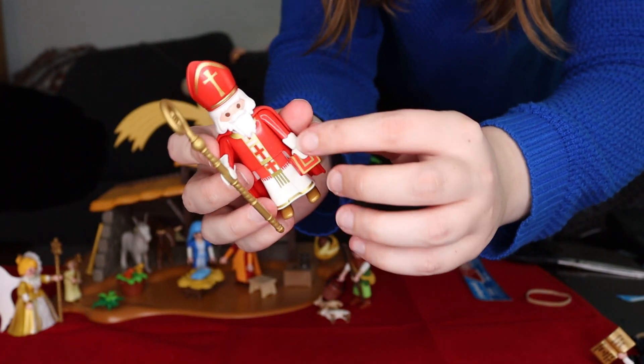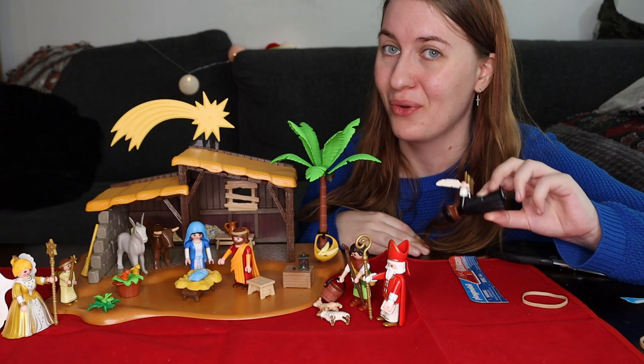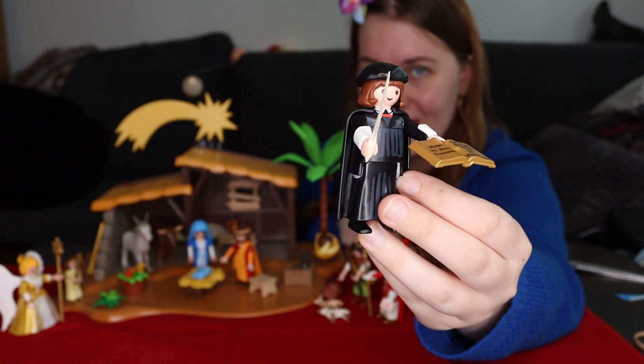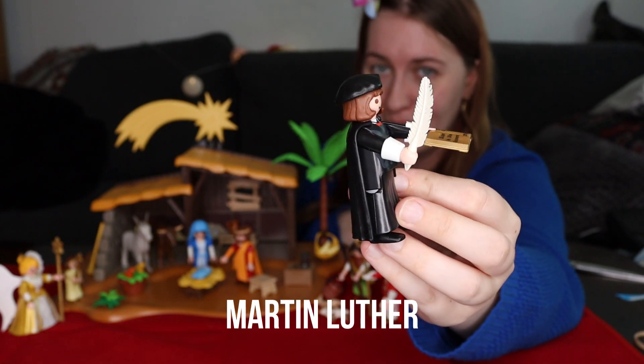I guess he's holding a bible. And then I have another bonus from what I had from before that I just can show off because I can. This is a muffin loofer figure.